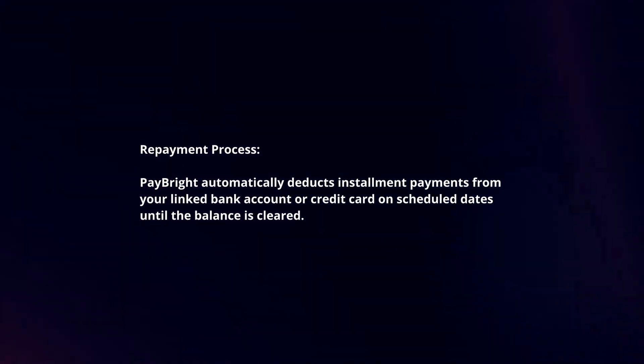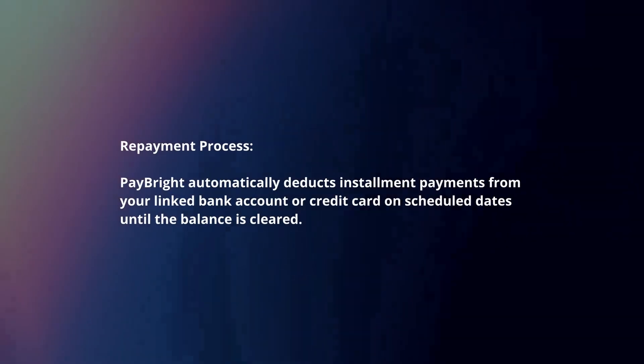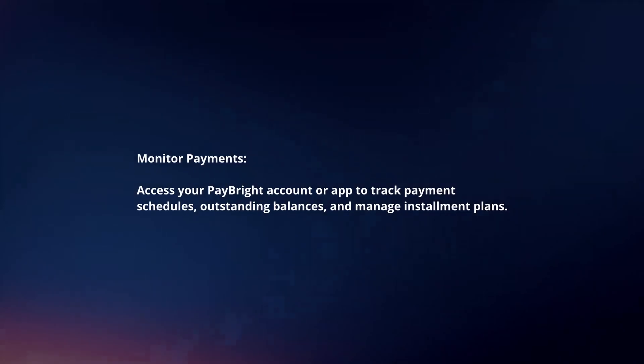Paybrite automatically deducts installment payments from your linked bank account or credit card on scheduled dates until the balance is cleared.